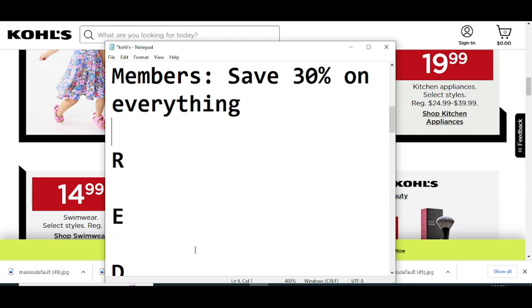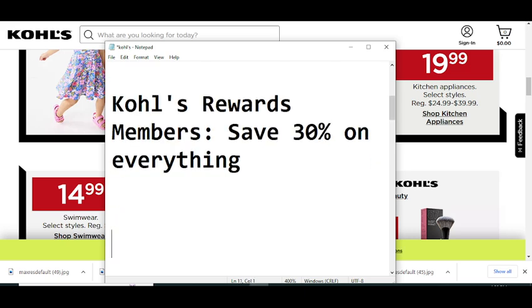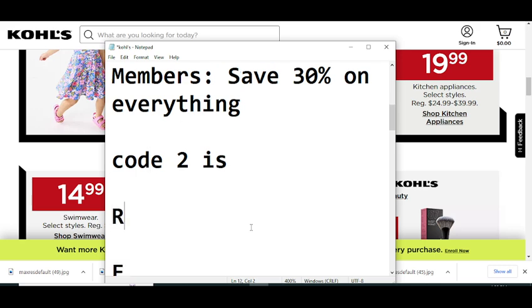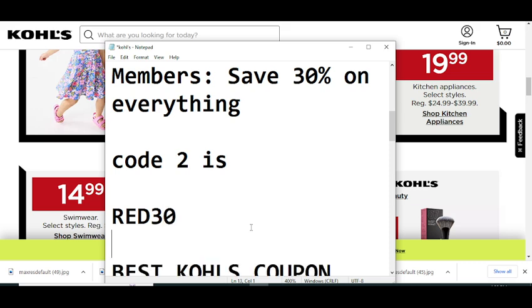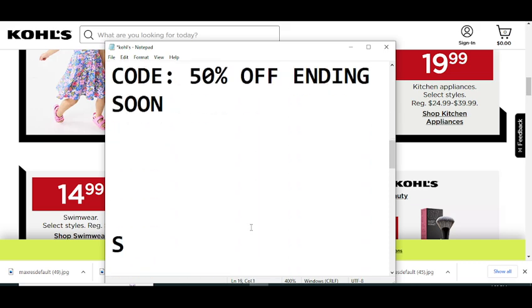Now moving to code number two. This code will give you 30% off on everything. Code number two is: RED30.